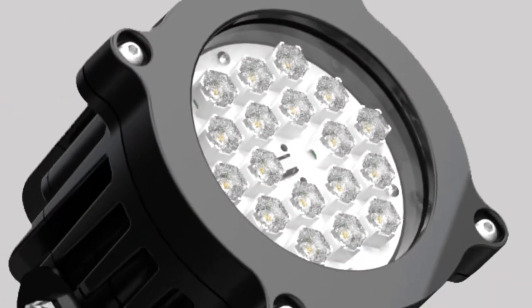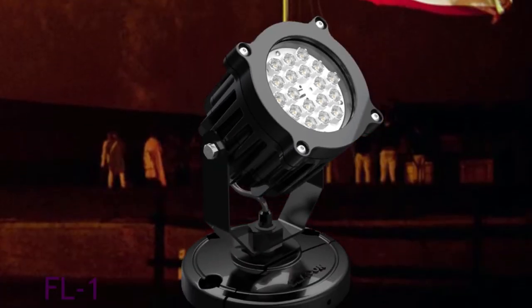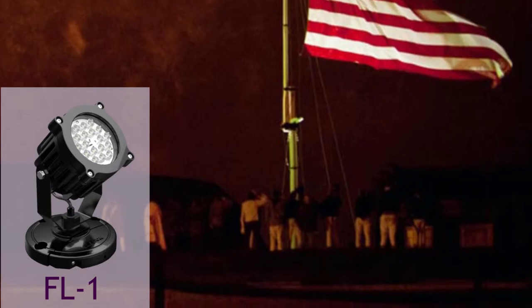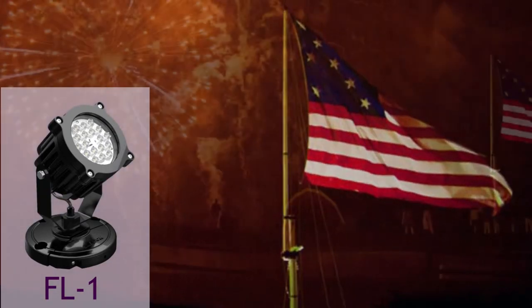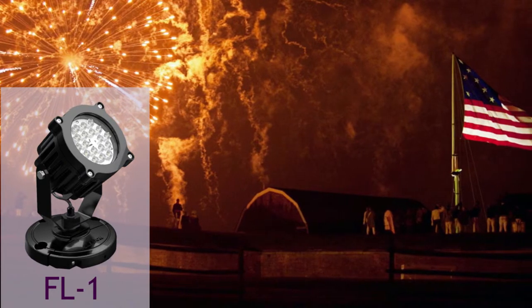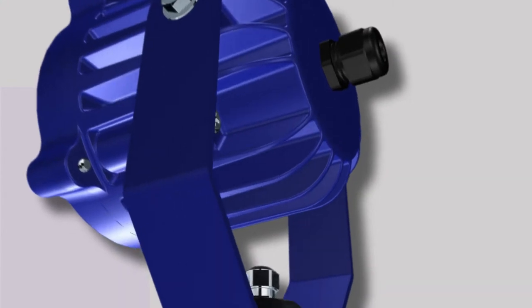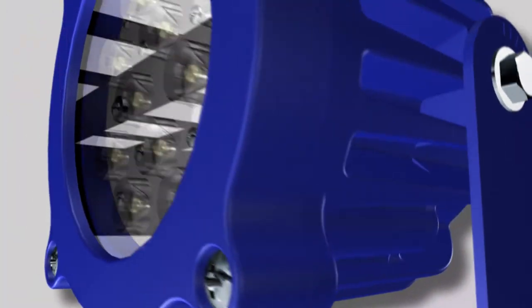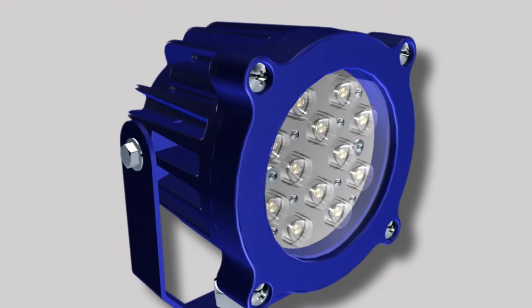The FL-1 is one of the most powerful compact LED floodlights available. With two wattage versions and four optical choices, the FL-1 provides a wide range of versatility to help the designer creatively enhance the visual effects of each project. This energy-efficient luminaire is designed for both solar-powered installations and a variety of more common power applications.